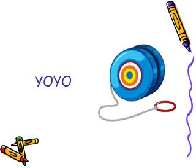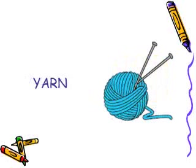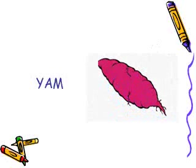Do you have a yo-yo in your toys collection? Do you like the yellow color? Our mothers and grandmothers are making our sweaters with yarn. The flavor of yam is like a sweet potato.